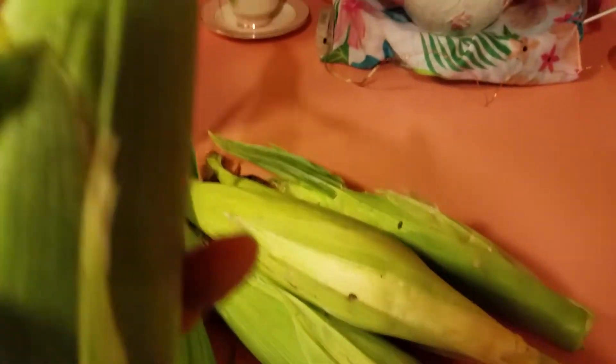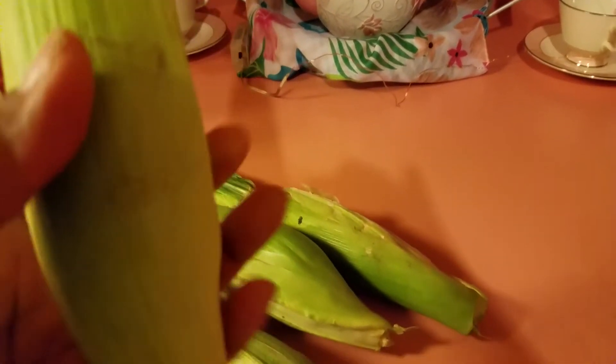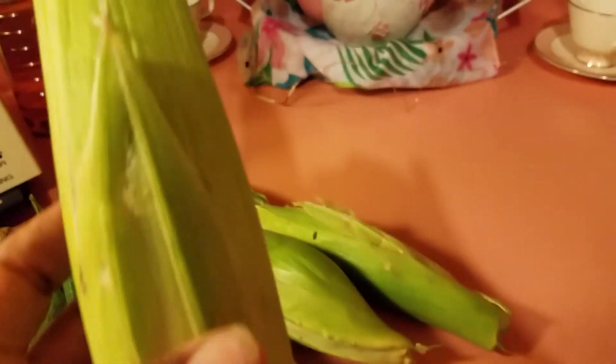And then I have this one. This one's, I think, the biggest of all of them. That's a nice size one. And this one's a little on the smaller side, but not tiny though.